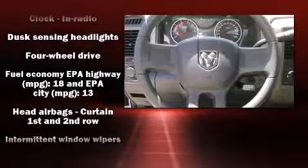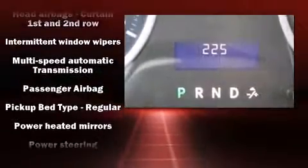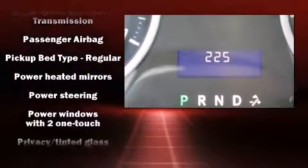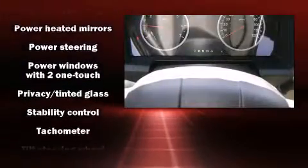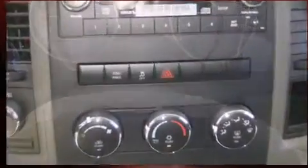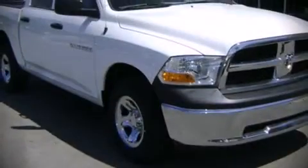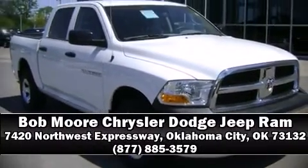Passenger security is always assured thanks to various safety features such as dual front impact airbags, head curtain airbags, traction control, ignition disabling, and four-wheel disc brakes with ABS. Brake assist technology provides extra pressure when applying the brakes. Please don't hesitate to give us a call.